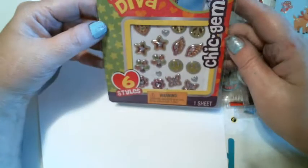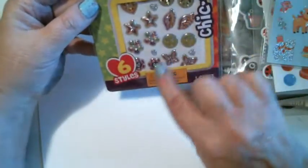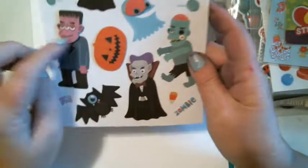We have Glitter Girl — it's Chic Gems, six styles. I thought Allie would like them, just to decorate notebooks or whatever. Some more Halloween — look at Frankensteins. I love my Frankenstein. And then she had these — it says Stick and Play, Mix and Match, Stick and Play Sticker Activity, double-sided stick-to-play scene so you can move them throughout the scene.